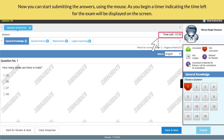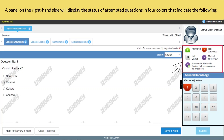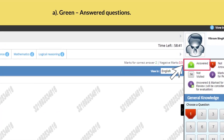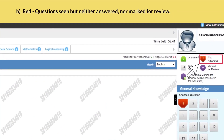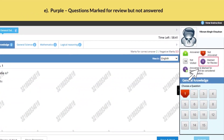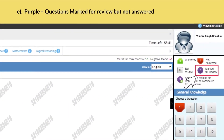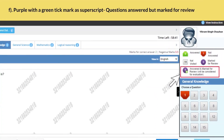Now you can start submitting the answers using the mouse. As you begin, a timer indicating the time left for the exam will be displayed on the screen. Note: if the timer stops due to any disruption during the exam, you will not lose the exam duration time. A panel on the right-hand side will display the status of attempted questions in four colors: green — answered questions; red — questions seen but neither answered nor marked for review; white — questions not seen as yet; purple — questions marked for review but not answered.